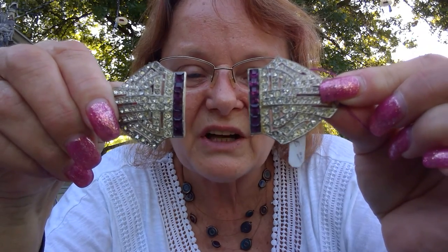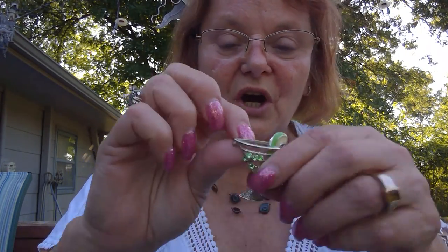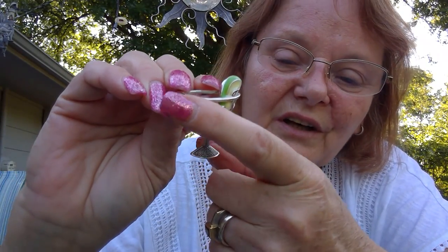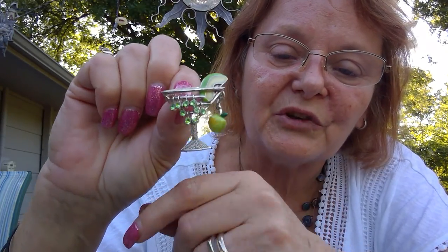A couple of the stones were set in there kind of crooked, so I reset them and straightened them out. But it came in pretty nice condition. Also from there — I'll cross post that when I get home. Next, I got this cocktail brooch. It doesn't have any markings on it, but it's got kind of peridot green crystals hanging off of it, and then a little green cherry and a lime — so I guess it's supposed to be a margarita. I thought that was really cute and I have that already posted on Etsy.